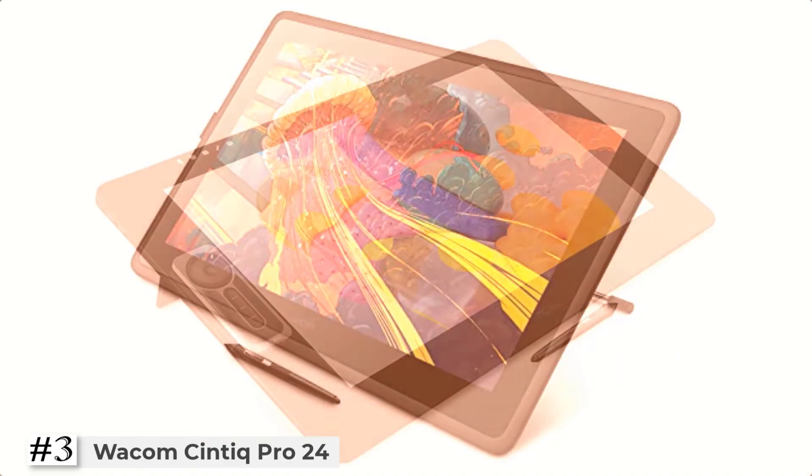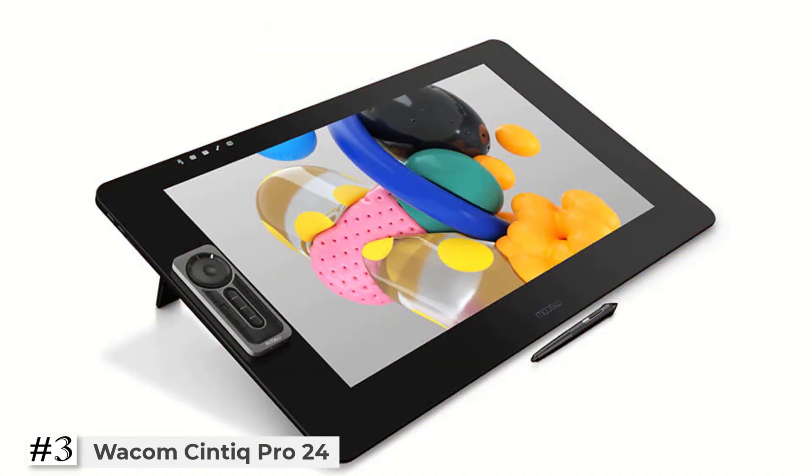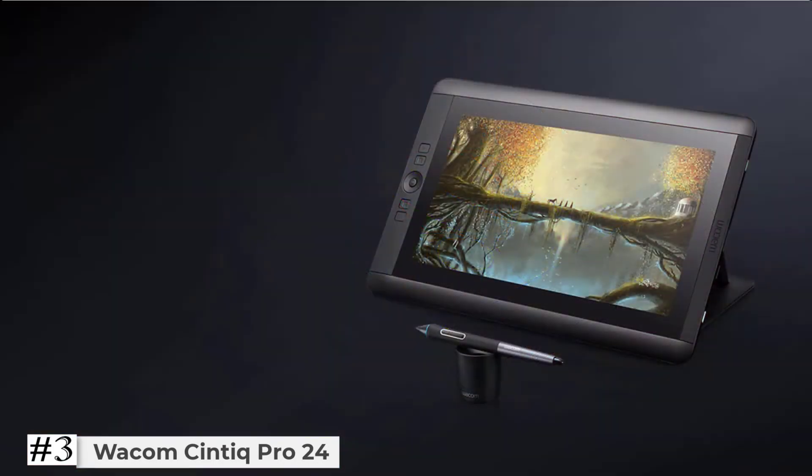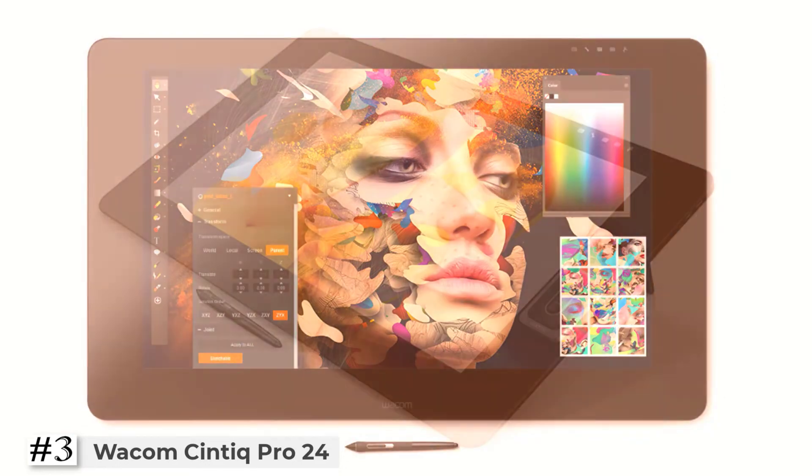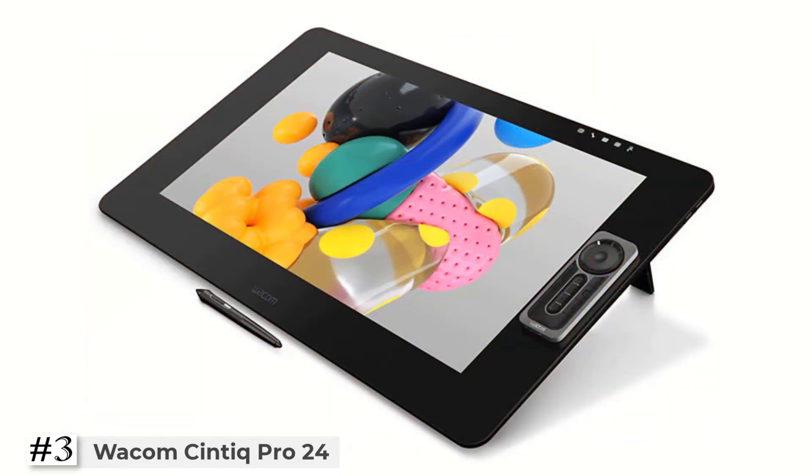Includes a Wacom Pro Pen 2 with tilt recognition and 8,192 levels of pressure sensitivity. Optical bonding eliminates parallax, mimicking the precision and feel of pen and paper. Supports multi-touch gestures, an on-screen keypad, radial menus, and the included express key remote for one-touch shortcuts.